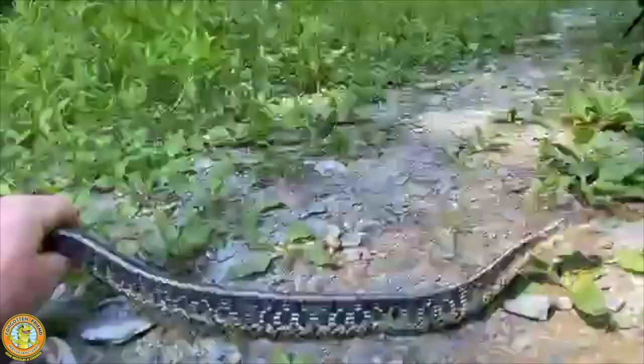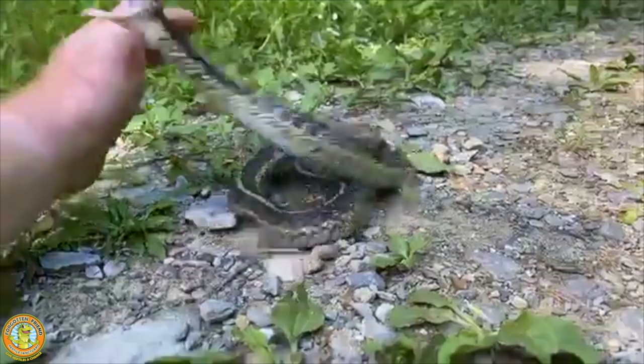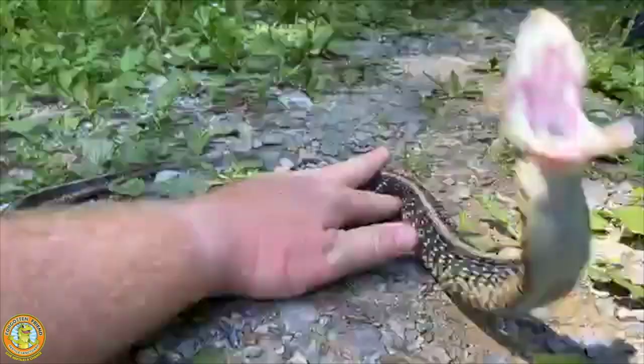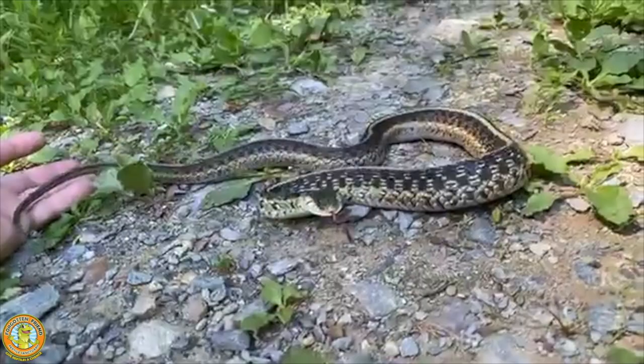Even if she bites me a few times, it's not a big deal. But what you want to do is be very gentle with the snake because they have spine and ribs the whole way down. You don't want to injure them. See how I gently spread my weight all over that girl. She is so active for the camera. This garter snake is so big.